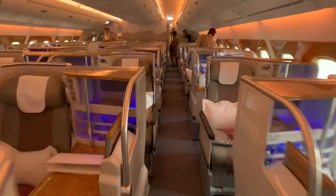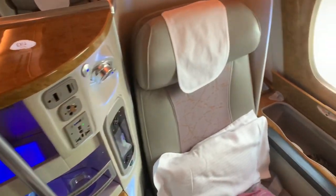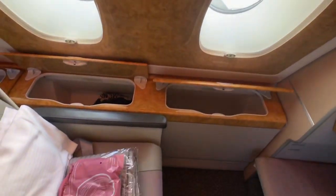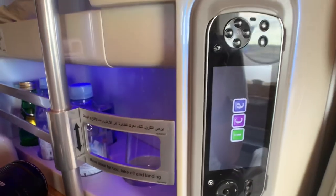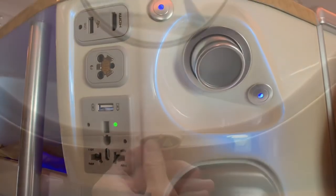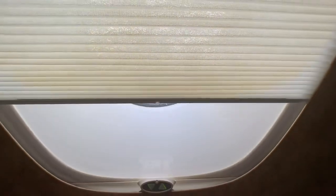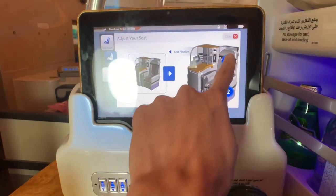I then walked to my seat 23A, which is located at the very back of the cabin. It looks like a luxurious and decent product to me. On the right, there is a mini bar, some power outlets, and a reading light. The window shades are made of paper blinds. The seat functions can be controlled by the mini tablet on your right.